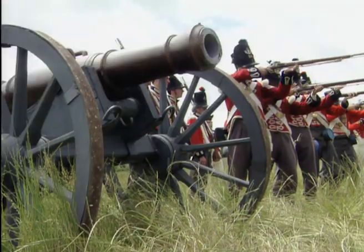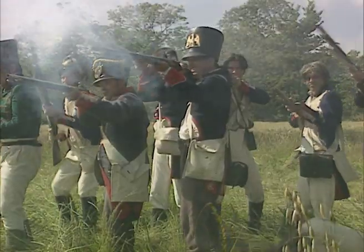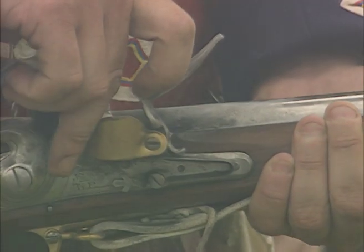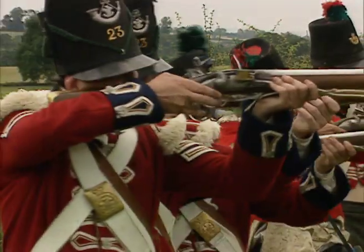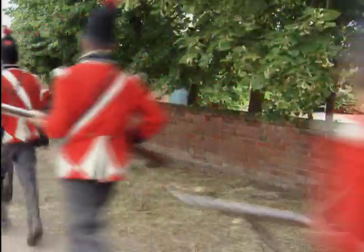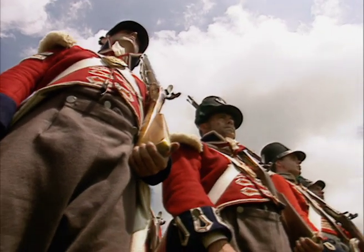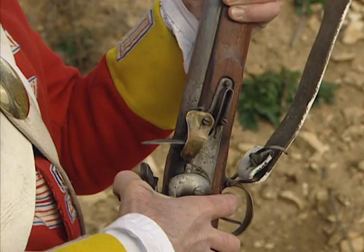By the time of Waterloo in 1815, the Baker was firmly ensconced amongst the light regiments, instrumental in the traumatic events that saw Wellington's men join the Prussians and Austrians to end Napoleon's dreams. It had the longest service life of any rifle ever used by the British Army. Throughout the 19th century, the pace of change in rifle technology increased dramatically — the next great evolution was to come in bullet design.